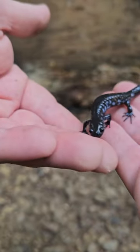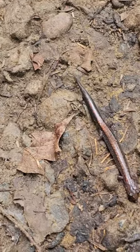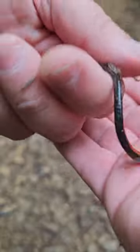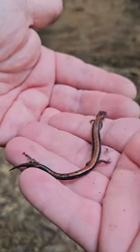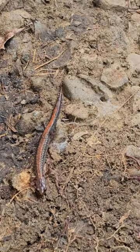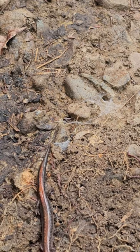This is a redback salamander — a lungless salamander, so they actually take in all their oxygen through their skin. They're related to our slimy salamanders that we have in Florida.